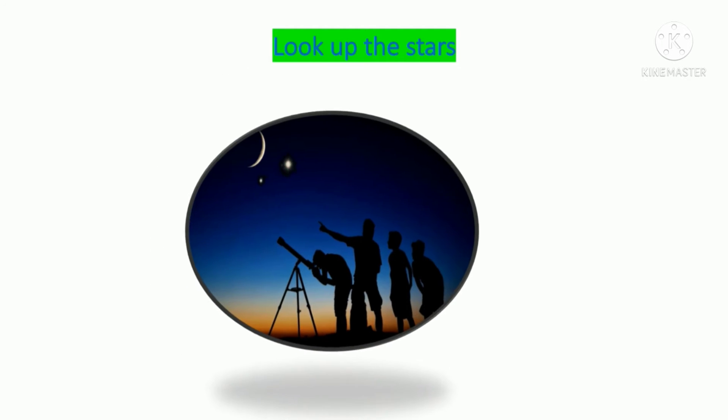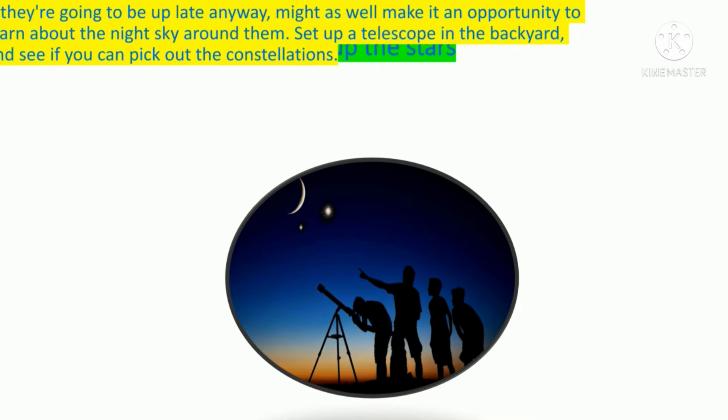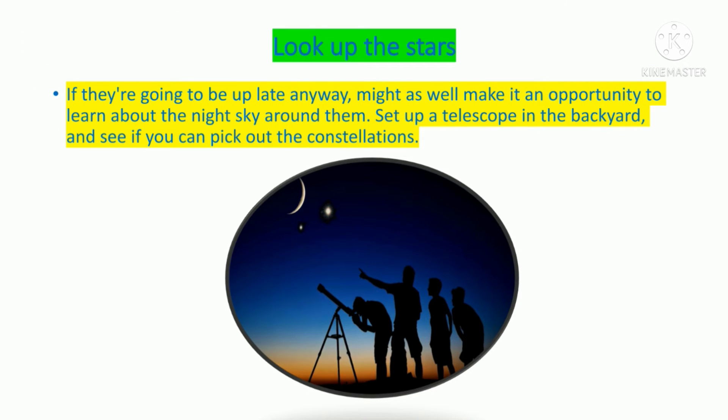Look up the stars! If they're going to be late anyway, might as well make it an opportunity to learn about the night sky around them. Set up a telescope in the backyard and see if you can pick out the constellations.